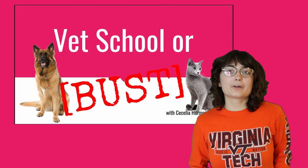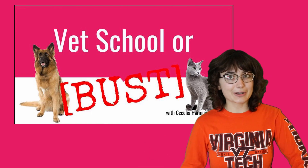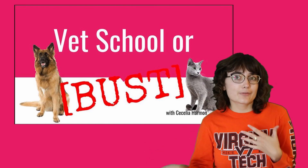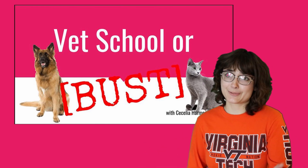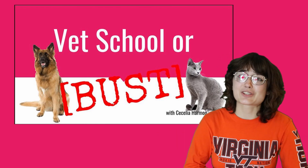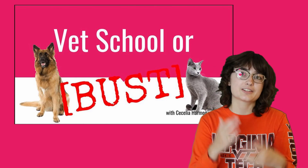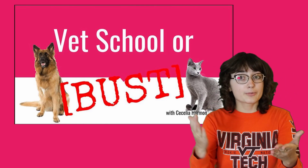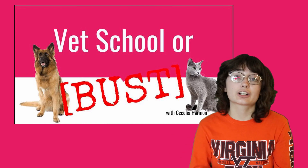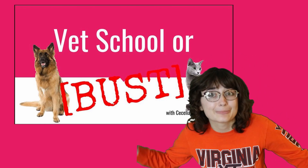Hello everyone! Today we're going to be looking at the process of applying to vet school and some helpful hints along the way. Now this is a little bit different from what I usually do, so if you're one of my regular subscribers, sorry that we're not having some regular content this week. I promise it'll be entertaining. We'll be back to normal next week. For anyone here who is applying to veterinary school, I hope this will be very useful for you — please feel free to comment any questions or concerns in the comment section below. I'm happy to help.